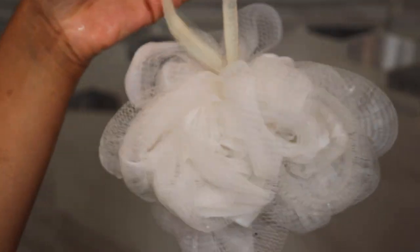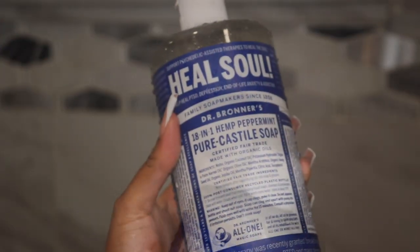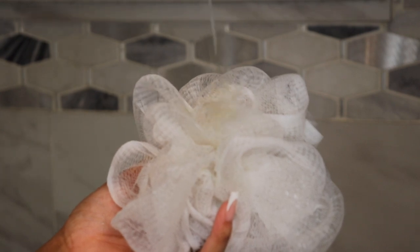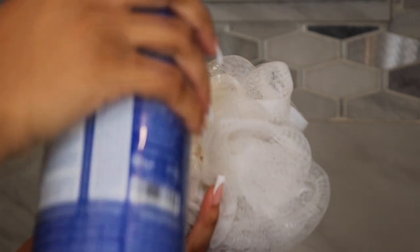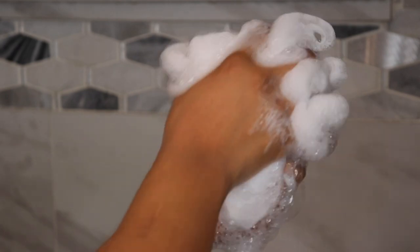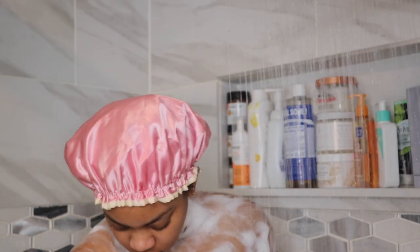Alright, so now that we're in the shower, I just like to allow myself to take a deep breath and take a minute before actually starting. I'm grabbing my loofah and using the Dr. Bronner's Hemp Peppermint Pure Cast Soap. This is such a great soap to start off your shower with — it leaves you feeling very refreshed, and the peppermint smell with the steam just wakes you up and makes you feel very refreshing.